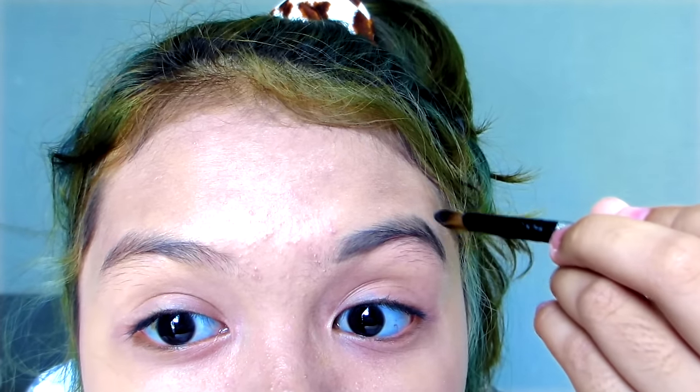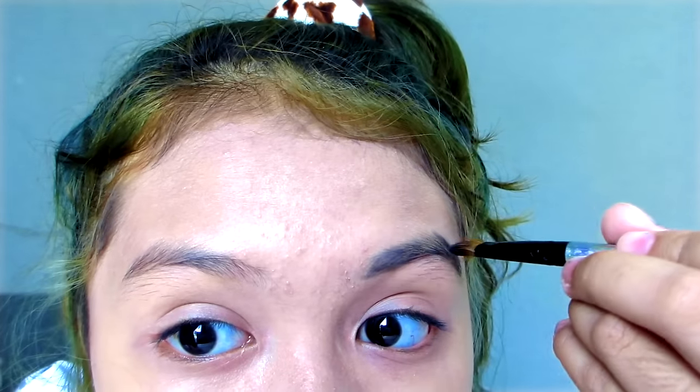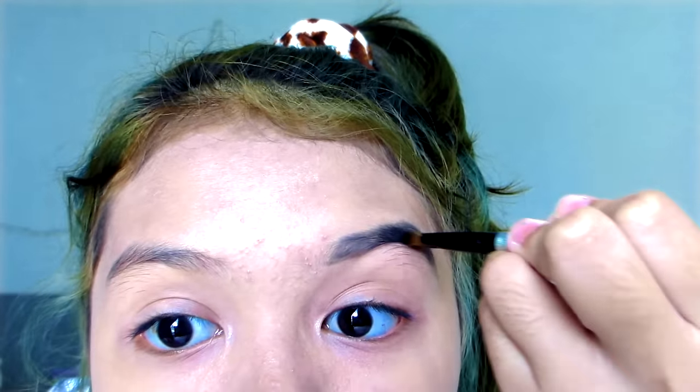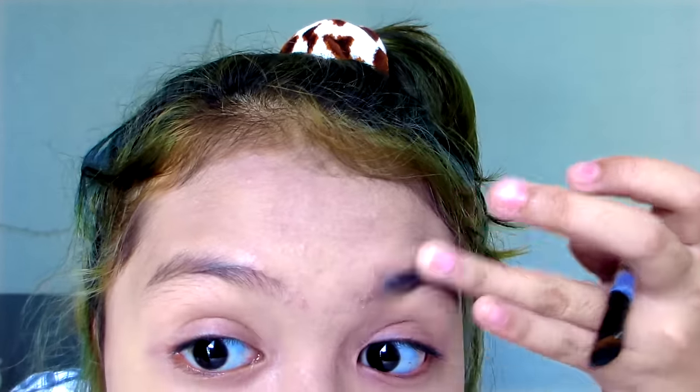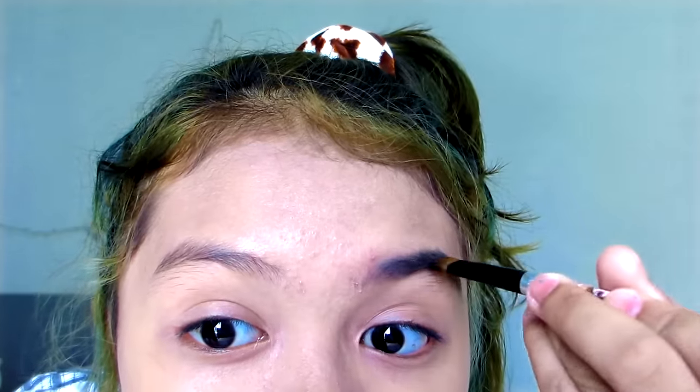I can't find a black eyebrow pencil — everything is brown and my eyebrow color is black. After my outline, I just fill it all in. It looks like a block, but after that I kind of fade it out. That's how I do my brows — I filled them in too dark.